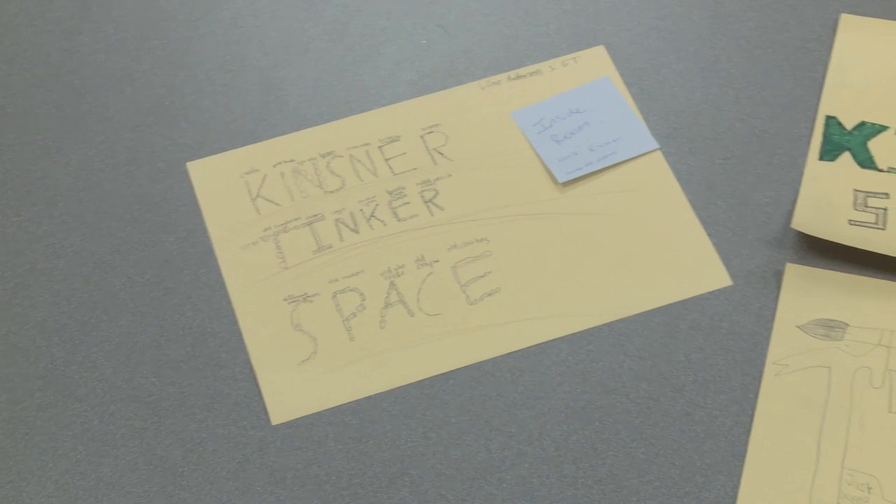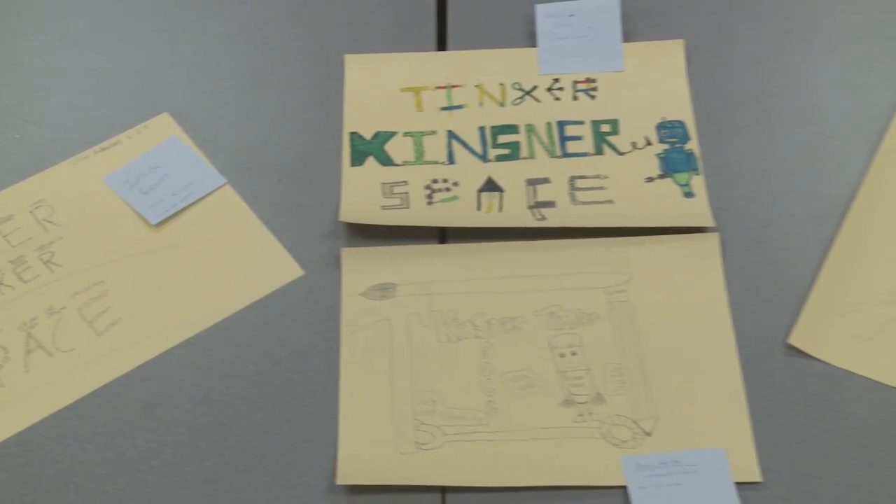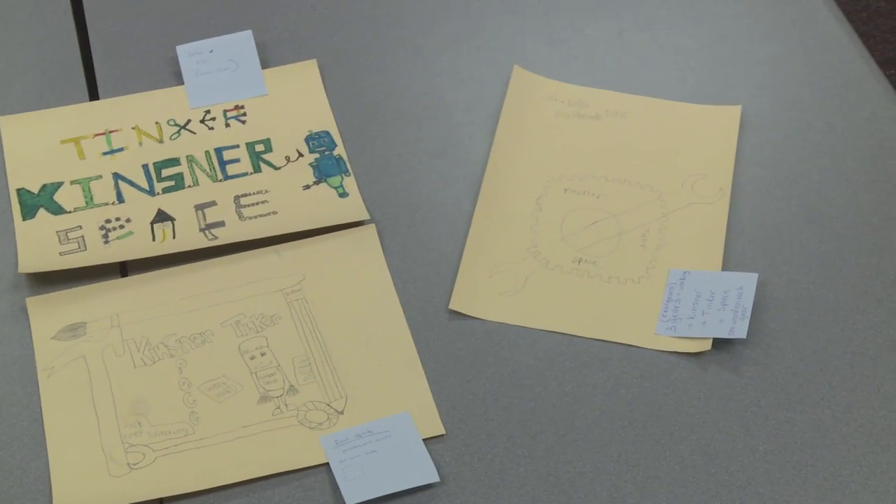We also have a student group spearheading the signage — almost our marketing. We've selected four students, and their signs have made it to the final round where they're going to start creating their signs. We're so excited to be piloting it. The kids are excited — they walk by all the time, they peek their heads in and ask what's going on. So the word's out, though it's not up and running yet, hopefully in the next couple months.